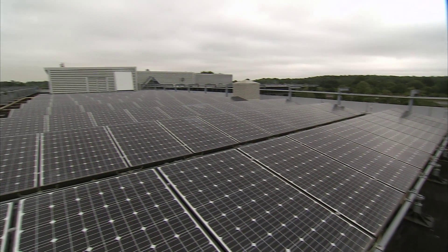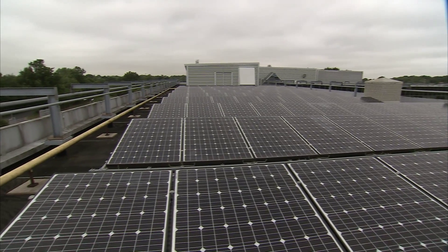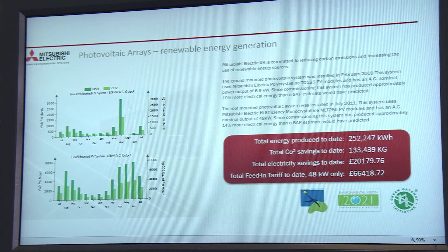We also introduced photovoltaic panels across the large roof space so that we can generate large amounts of electricity to supplement our own use and sell the excess onto the grid.